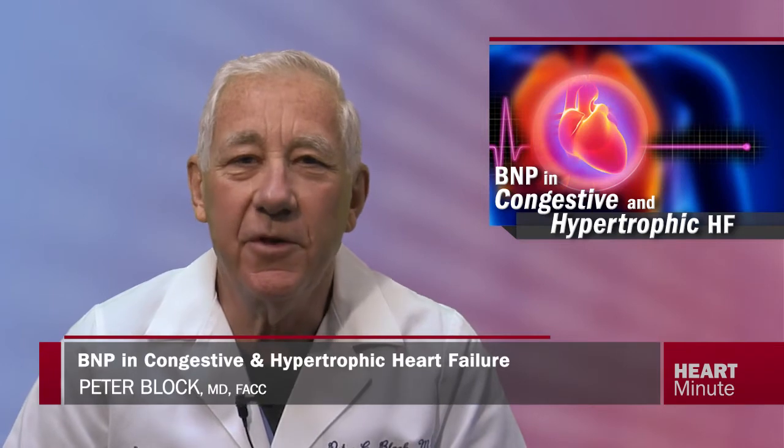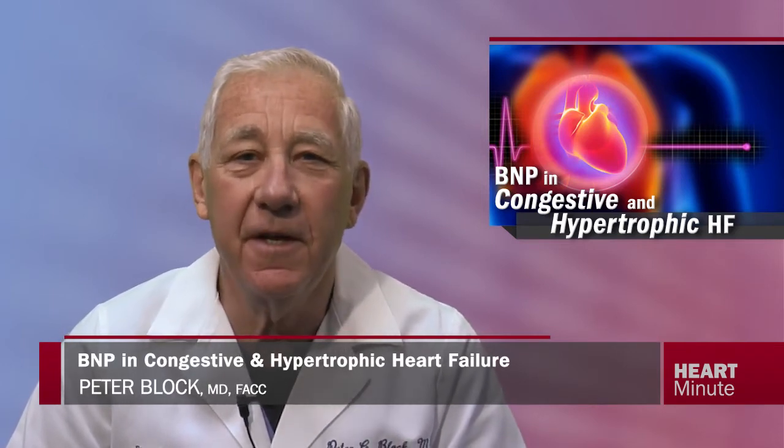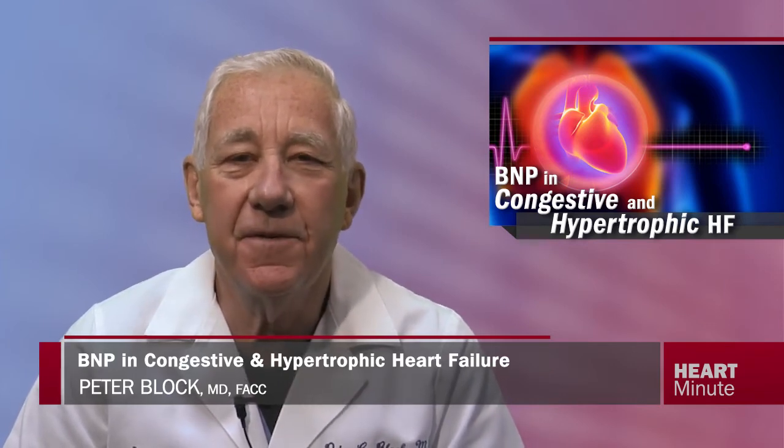BMP testing made a splash this week in JACC with two reports. The first study asked whether outpatient serial testing may improve detection of early decompensation. This study was designed to monitor daily concentrations of BMP in a home setting and to determine how these concentrations correlate with acute heart failure, decompensation, and related adverse clinical outcomes in at-risk heart failure patients.